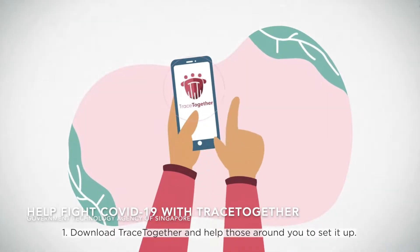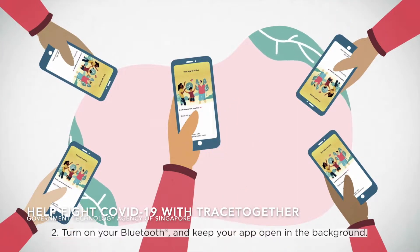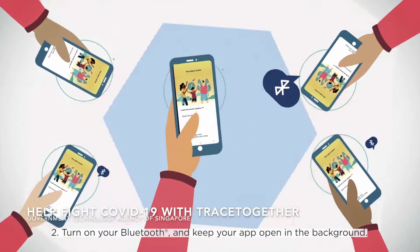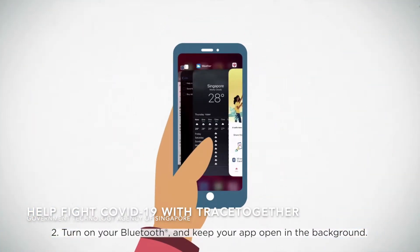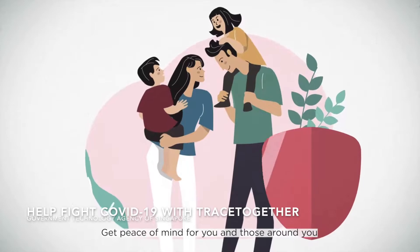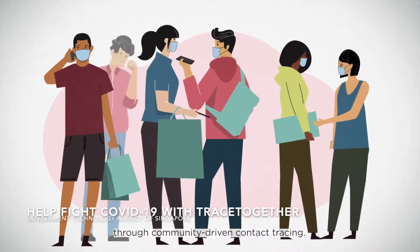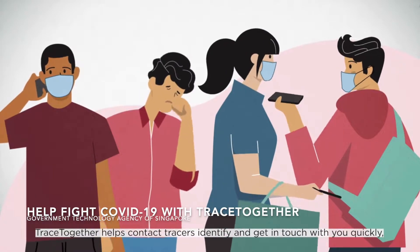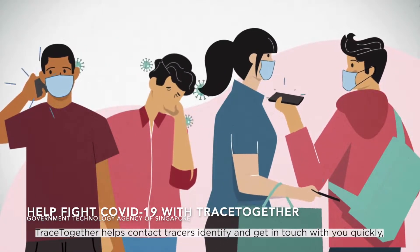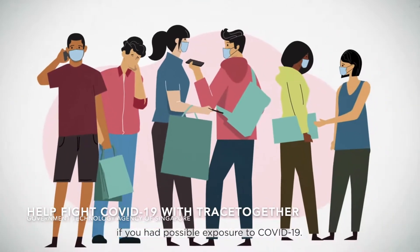How it functions is similar to the TraceTogether app, which you can get for iPhone and Android. It uses Bluetooth proximity to determine if you've been potentially close to or have come into contact with someone who has tested positive for COVID-19. It uses Bluetooth signals to record other nearby TraceTogether tokens and phones with the TraceTogether app. It does not use GPS to track your precise location.